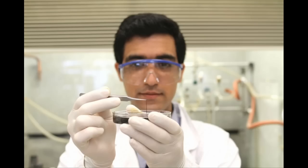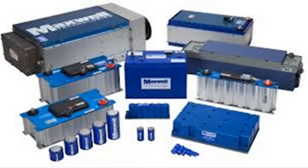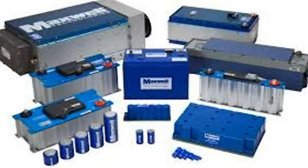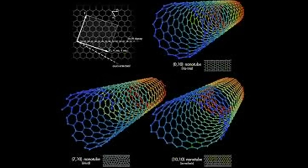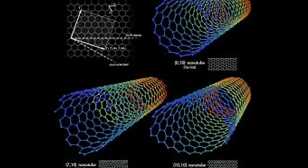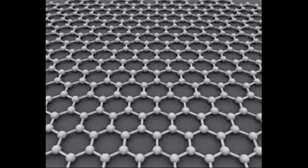Nanotechnology researchers have been working to increase the performance of supercapacitors for the past decade. Among nanomaterials, carbon-based nanoparticles such as carbon nanotubes and graphene have shown promising results, but they suffer from relatively low electrical conductivity.